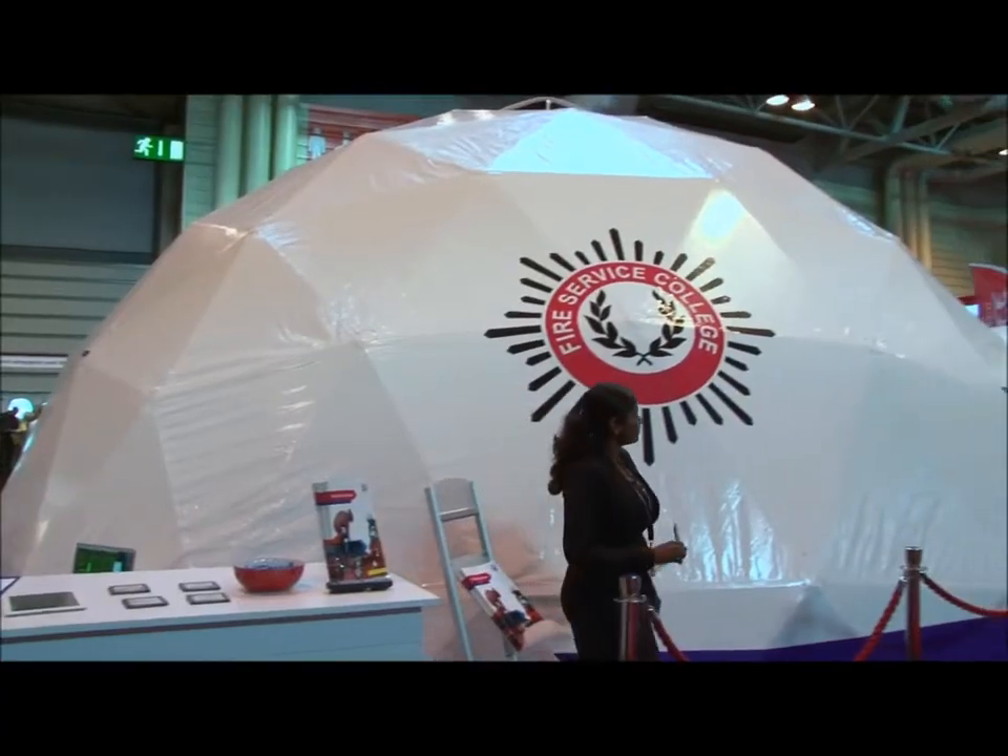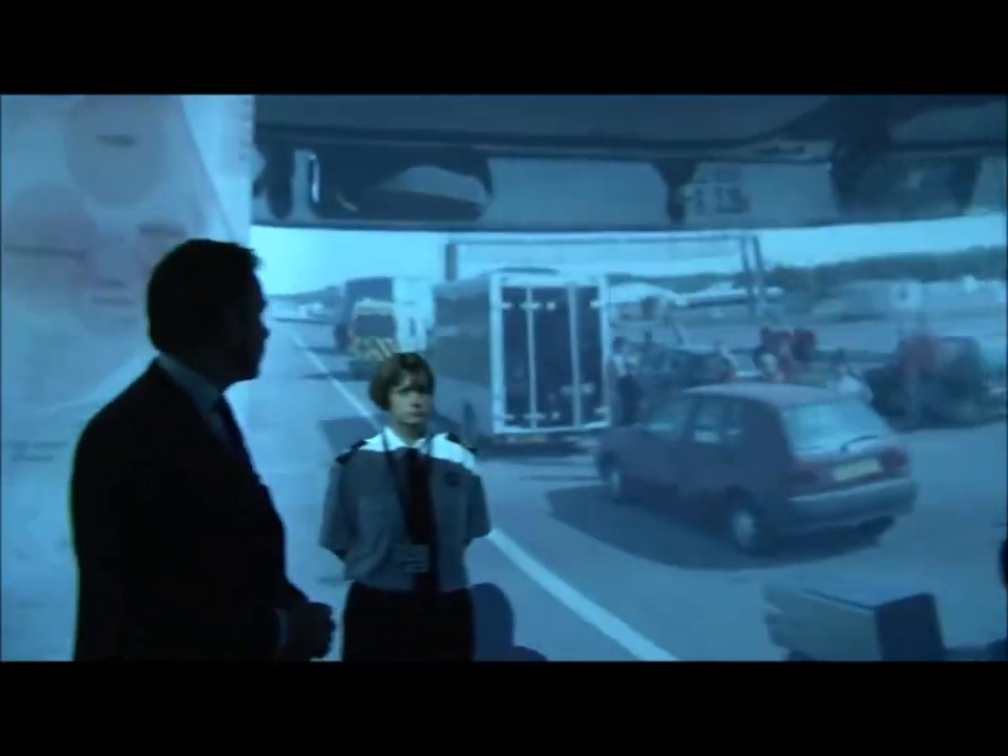We're doing a demonstration using a structure called an igloo to showcase 3D simulation and how we can use it for immersive training at the Fire Service College. Rather than using lots of resources it's more cost effective, but it still produces a really good realistic training environment.